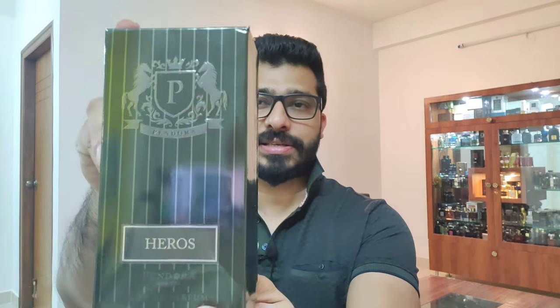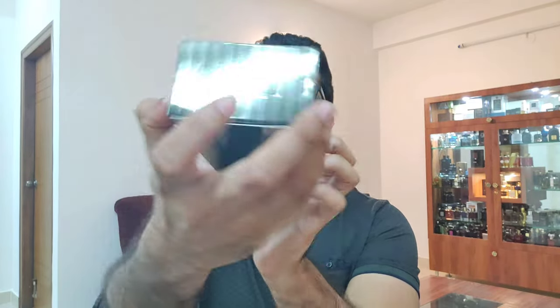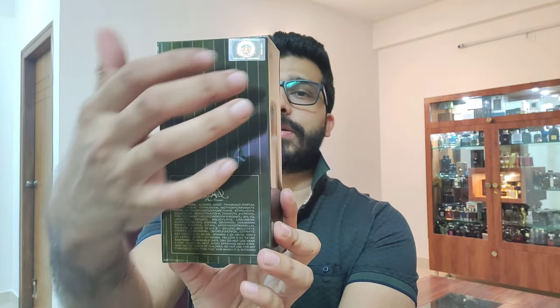Today I'm going to talk about another perfume from Paris Corner from the Pandora line, and that is called Harris. The presentation says 'Harris Eau de Parfum 100ml' and it has that P symbol symbolizing Pandora. It also has the Paris Corner branding, a hologram, and the batch code is November 2024.